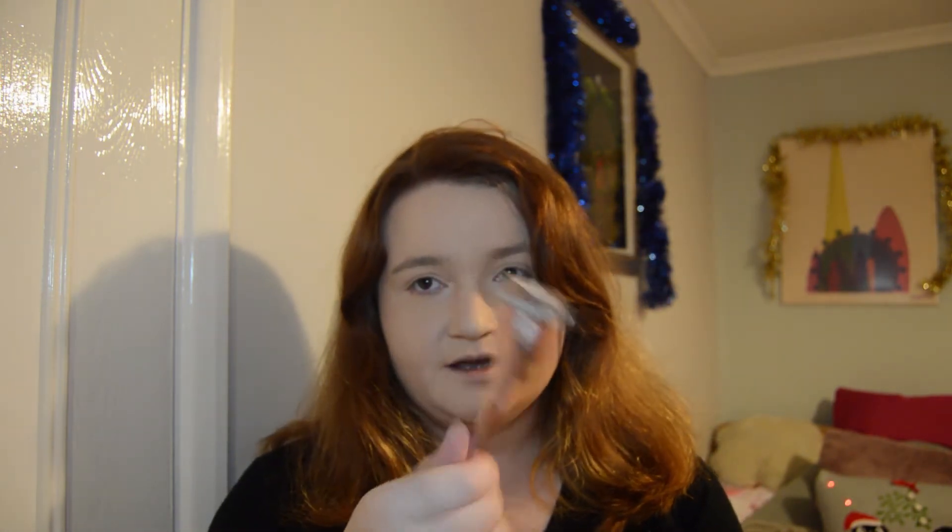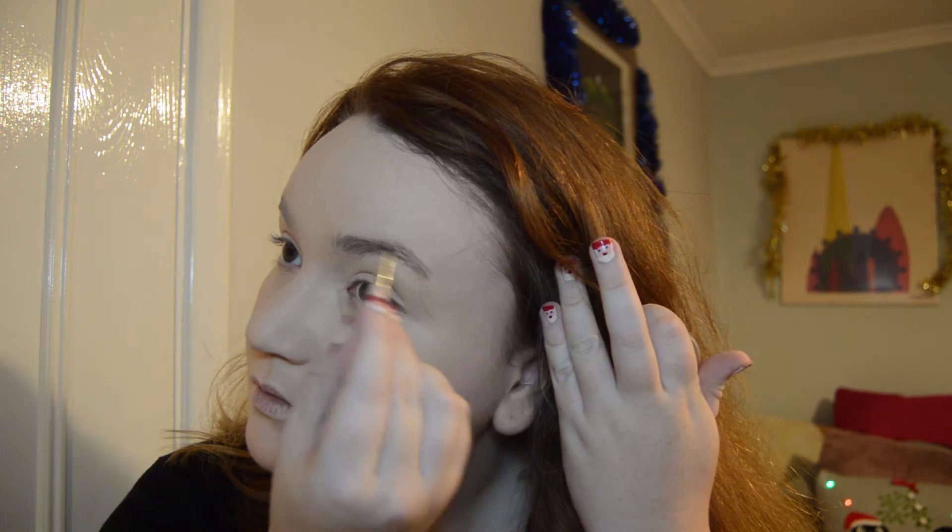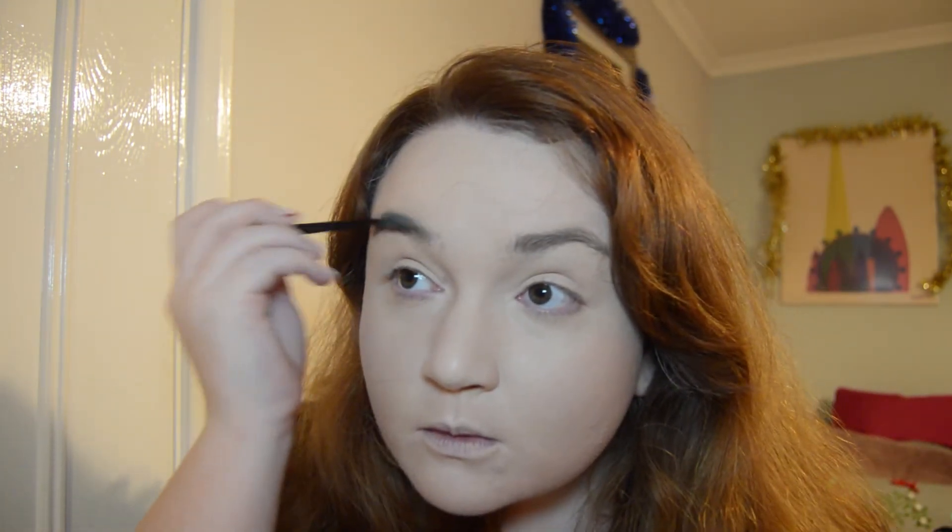It's time to move on to my eyebrows. I'm using the L'Oreal Paradise Pomade at the moment. I actually got this colour a bit too dark for my liking, especially since I've dyed my hair. But what I do is I put it on and then I go over it with a spoolie afterwards. You might not think it makes any difference, but to me it does, and that's all that matters because it's my face.